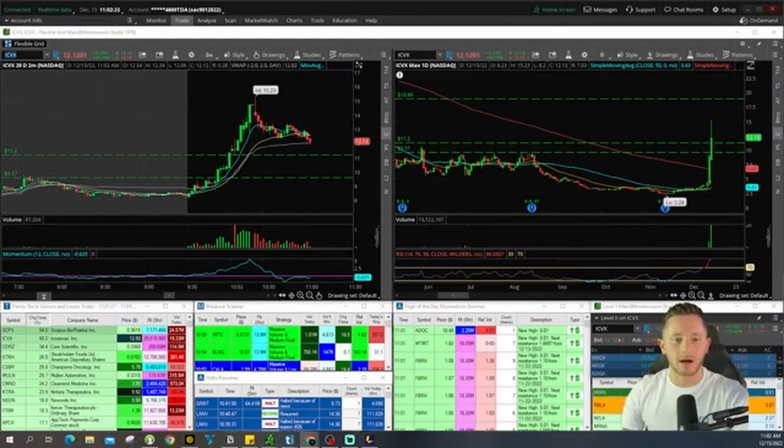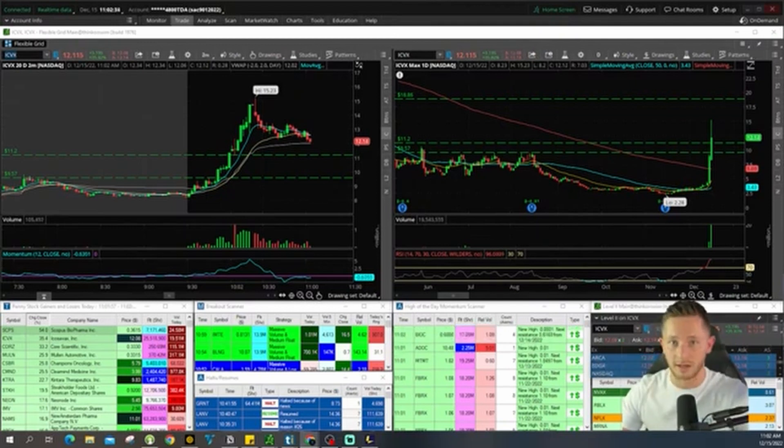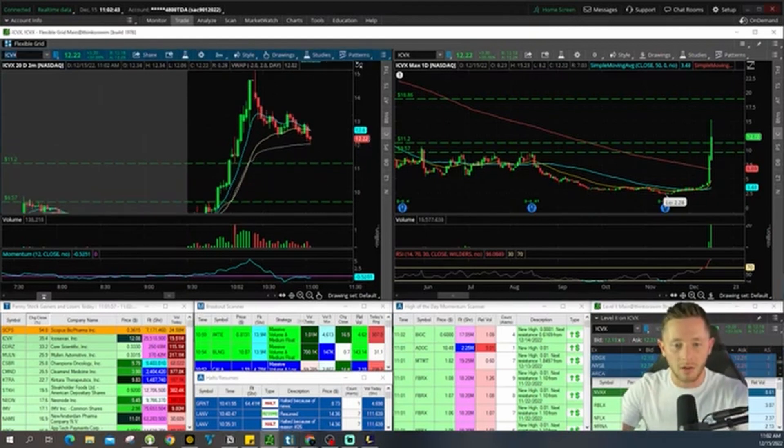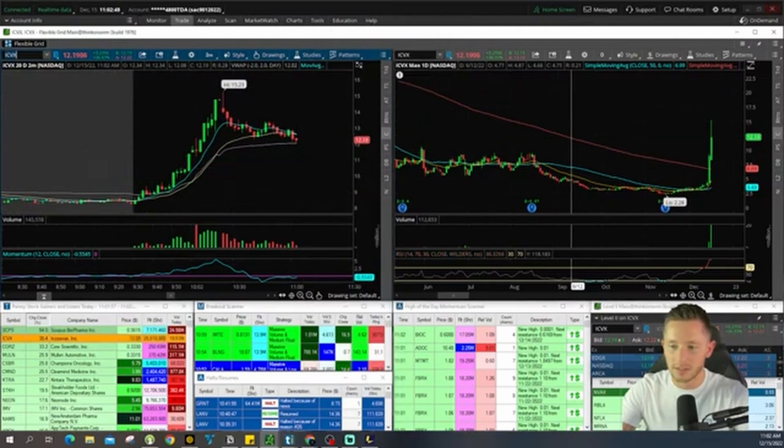I want to talk about building a simple system — just a few lines on a piece of paper that traders can stick to and be really, really successful. It's a very simple bolt-on system, but we've got to give you something to bolt on to in the first place. Here's how I would do this as a newer trader, building a simple yet effective system.